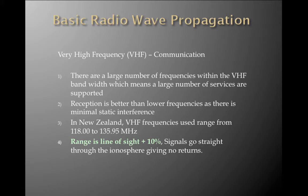Basic Wave Propagation. Very high-frequency VHF communication is the primary source of communication within general aviation. There are a large number of frequencies within the VHF bandwidth, meaning a large number of services are attributed to it. Reception is better than lower frequencies, with minimum static interference, unlike high-frequency. In New Zealand, the VHF frequencies used range from 118.0 to 135.95 MHz. Range is line-of-sight plus 10%, as signals go straight through the ionosphere giving no returns.